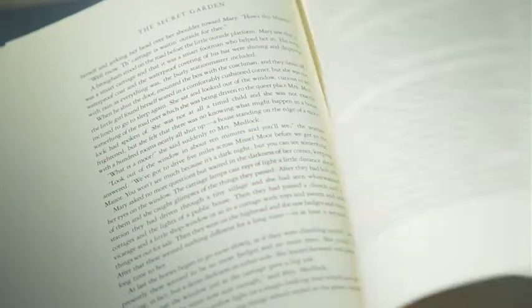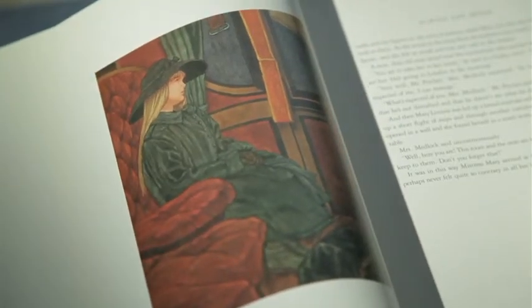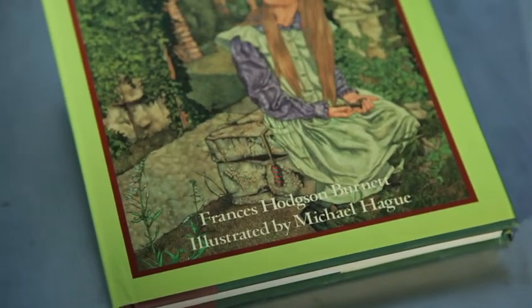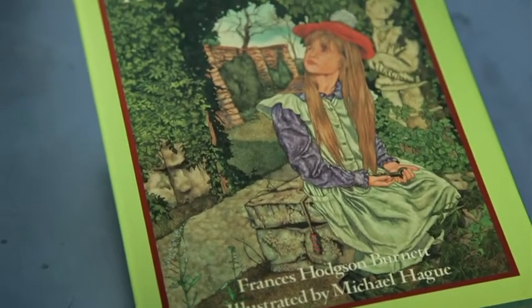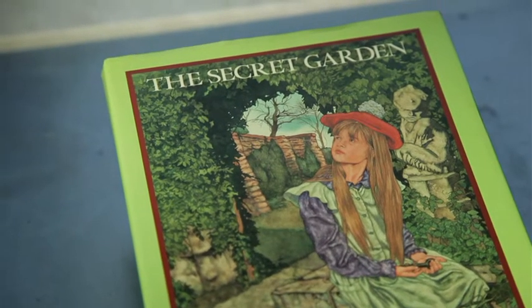The story begins in India, and it's about a very unhappy, maladjusted little girl whose parents die in a cholera epidemic. She is taken to England, to Yorkshire, to live with her uncle, and there is a secret garden that she becomes aware of, and her contact with that gradually transforms her into a different person.